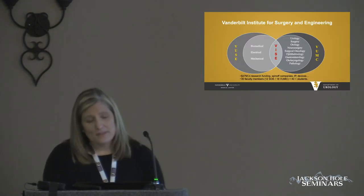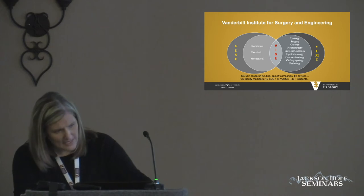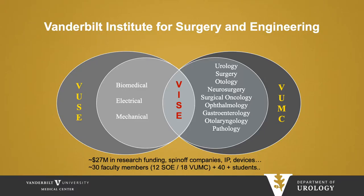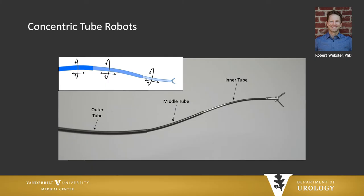At Vanderbilt we're incredibly lucky. We have something called the Institute for Surgery and Engineering. It combines biomedical, electrical, and mechanical engineering with all the clinical enterprises. It's $27 million in research funding, has the ability to create spin-off companies from technology developed in the labs, as well as IP and specific devices. I'm very lucky to be able to work with this group of investigators.